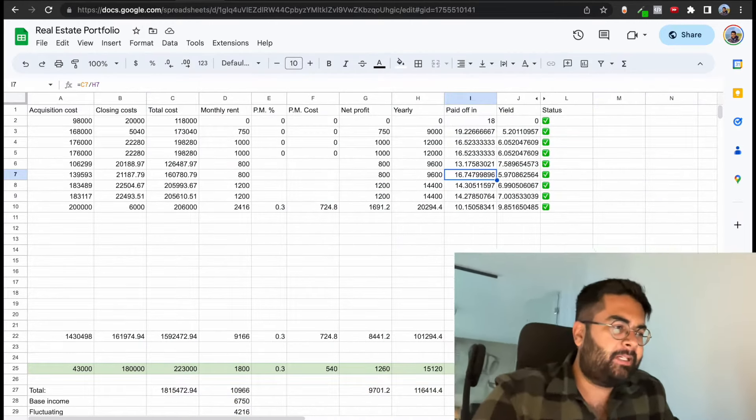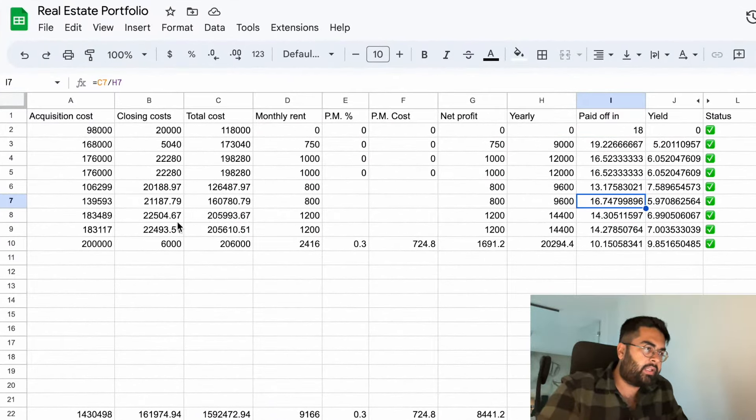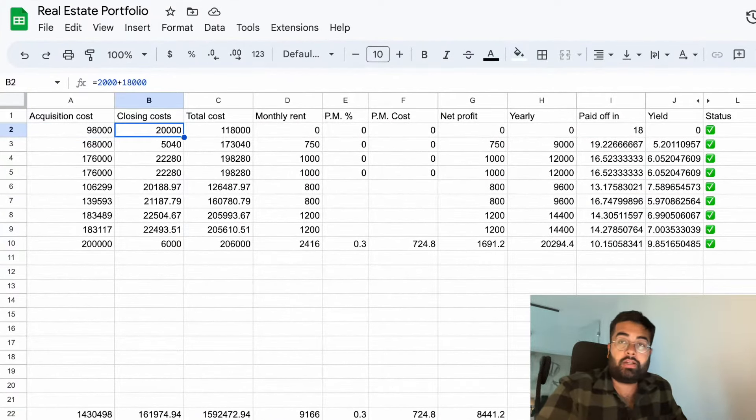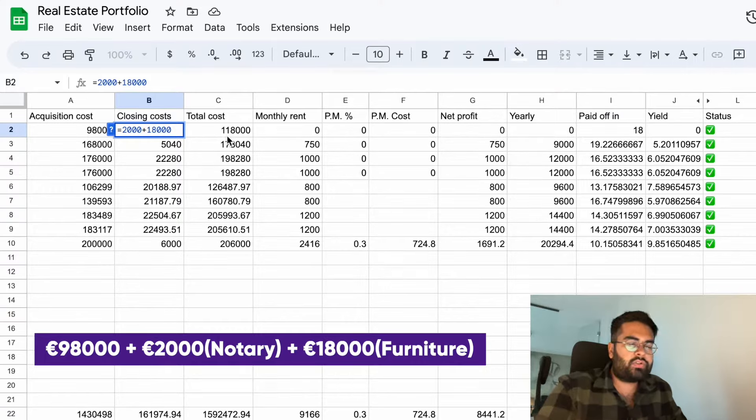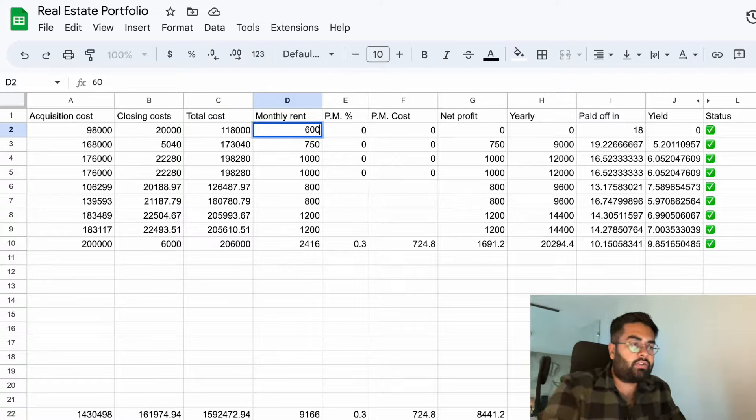We ended up buying a few properties in Romania. The first one we ever bought was the studio - the studio in which I'm recording this video right now - which was just 98,000 euros. We had closing costs of around 20,000 euros: around 2,000 euros of notary costs and then 18,000 euros of furniture. We ended up with around 118,000 euros total. We are not renting it out, but right now the rent for a studio in Bucharest is around 600 euros per month, which gives a yield of around 6.1 percent.